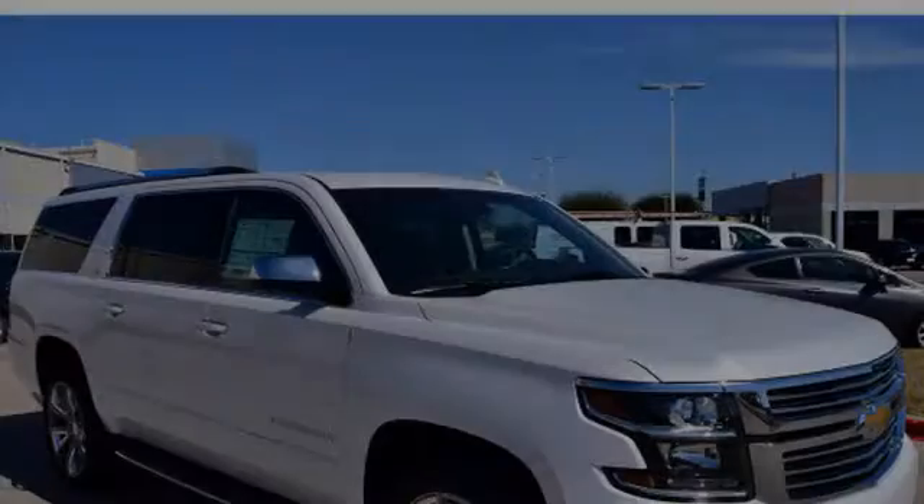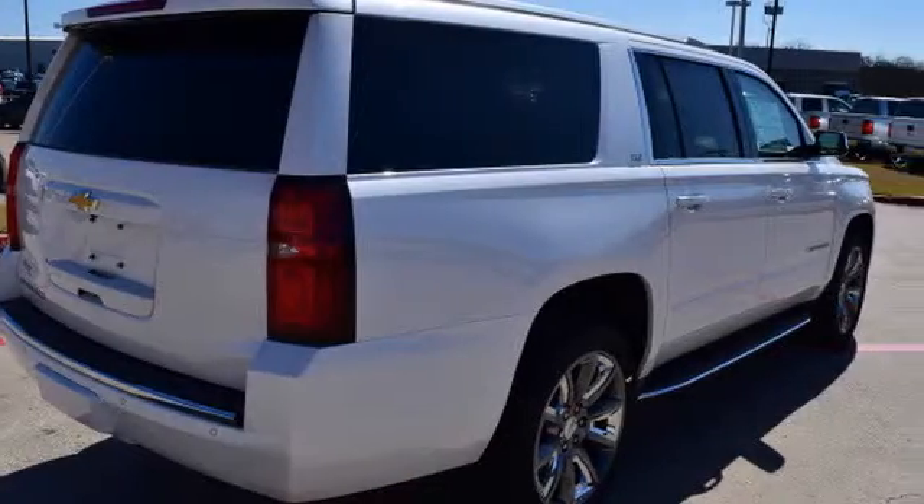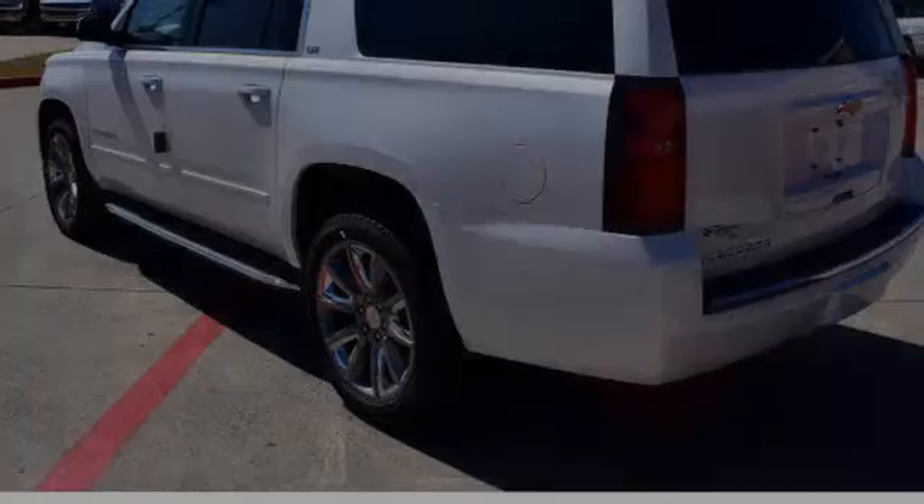This is a 2016 Chevrolet Suburban. All of the following features are included.